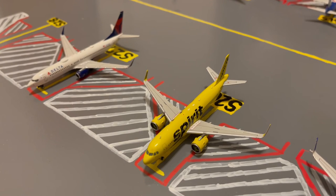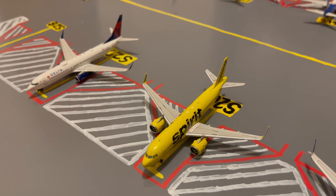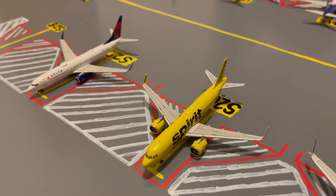Next to the United 737, here we have this Spirit A320 Neo. Earlier today he came in from Atlantic City and later today he'll be loading up passengers for a flight out to Las Vegas.